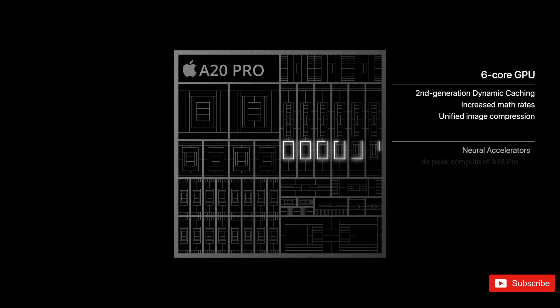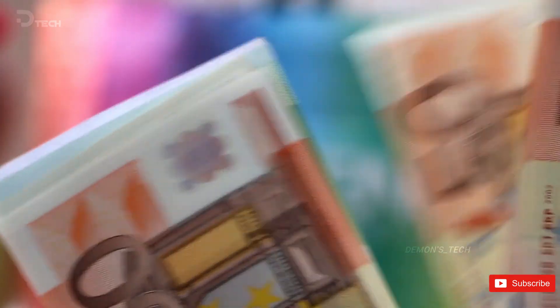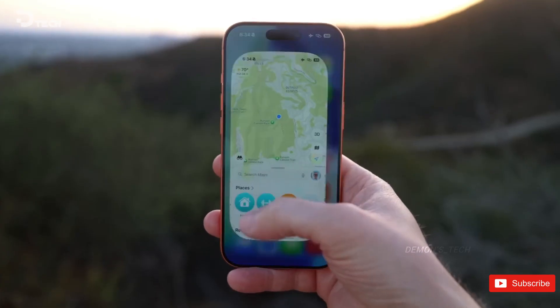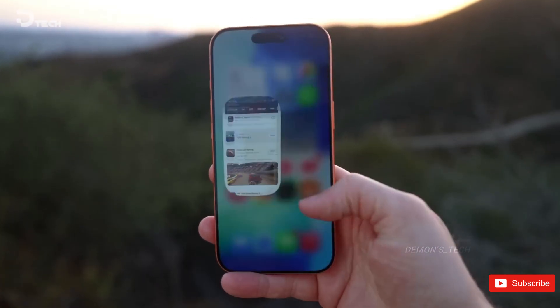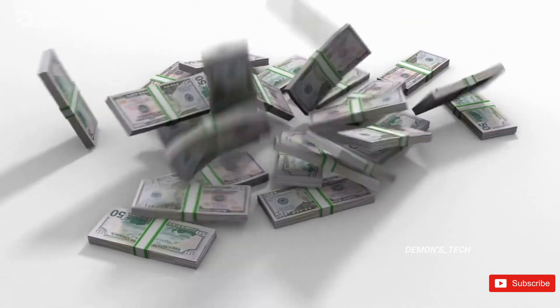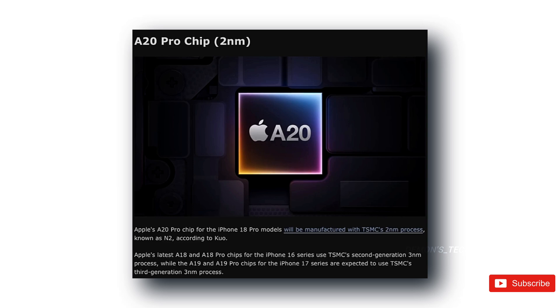Apple's longtime manufacturing partner, TSMC, is apparently preparing to bump prices quite significantly for these next-gen two nanometer wafers. We're talking about massive, ultra-complex wafers with over 100 delicate layers, each reportedly costing somewhere around $30,000. For comparison, the current three nanometer wafers Apple uses are about $20,000 — that's already a lot, but that jump to two nanometers is like moving from expensive to ridiculous.